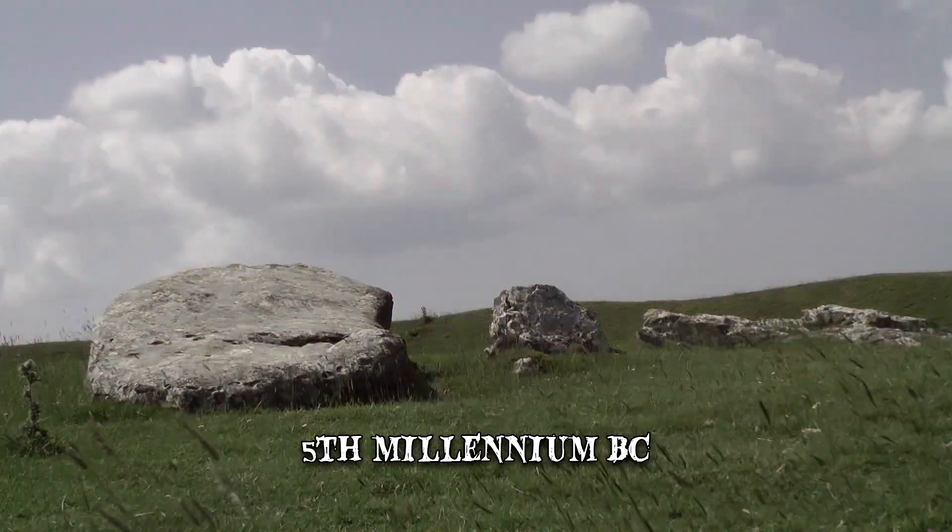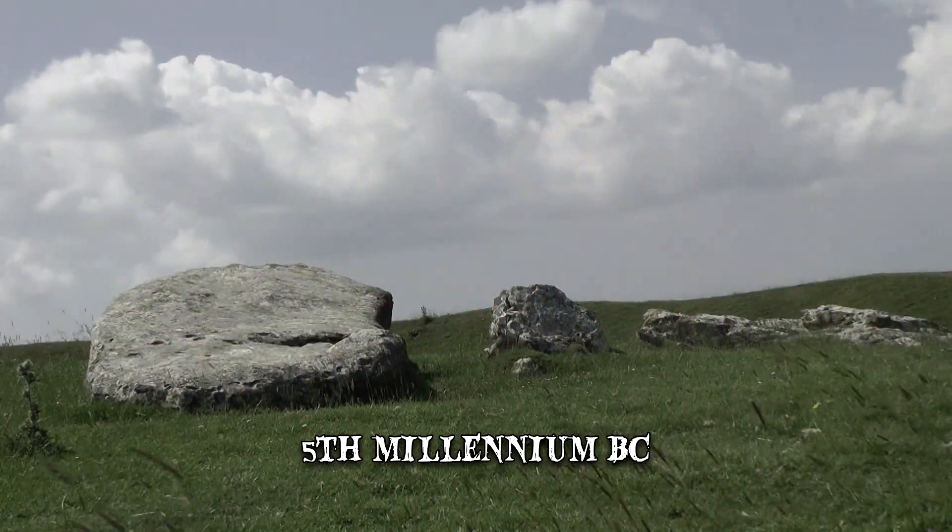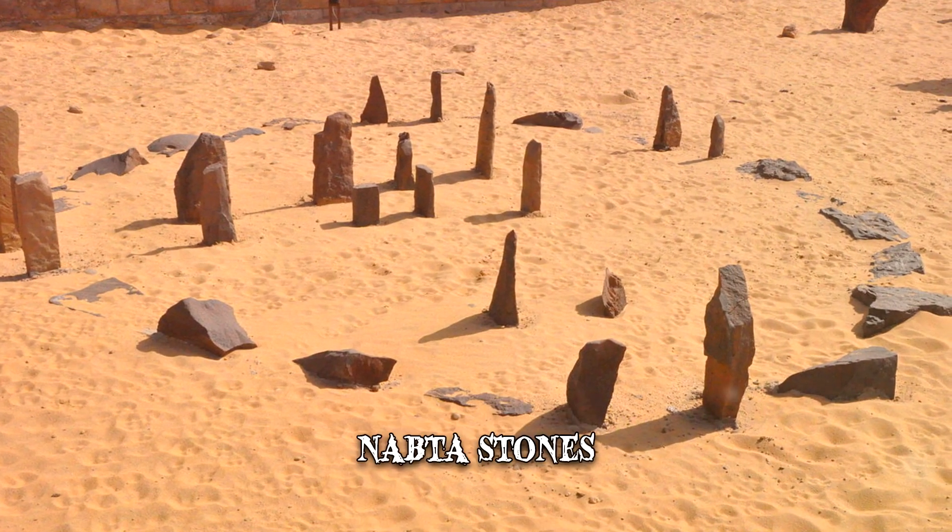Then by the 5th millennium BC, they started erecting some mysterious structures dubbed the Nabta Stones, at a site that may also have been used as a necropolis.